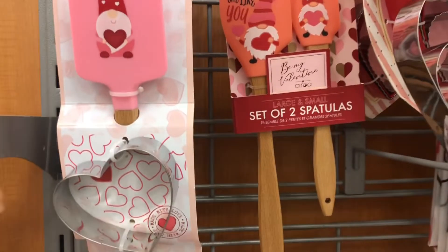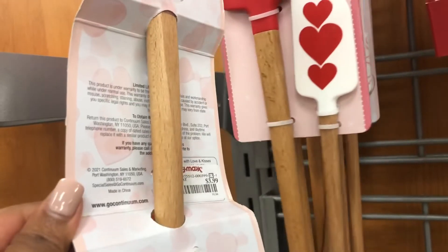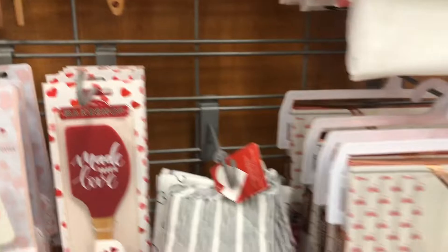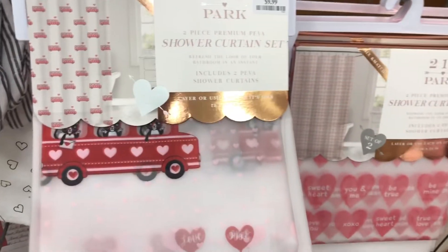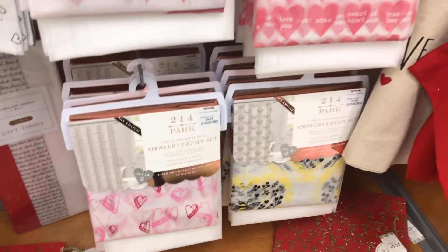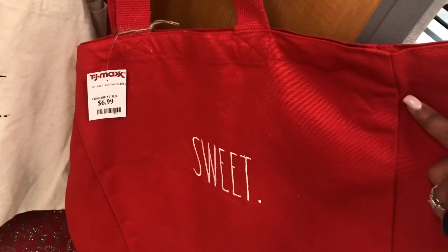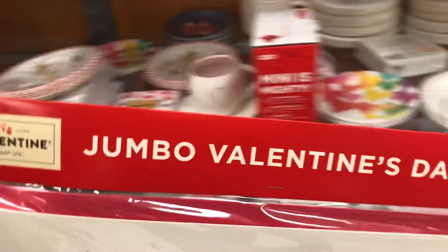There were also a lot of cute baking utensils and stuff. So if you want to be in the kitchen making cakes, cupcakes, and cookies, they definitely have you covered with that. This shower curtain set was cute. I don't know if I'd change out the whole shower curtain set just for Valentine's Day – I hadn't really thought about it. But once I saw these, I was like, okay, that could be a thing, that could be a vibe. I probably would do it more for my kids' bathroom or my son's bathroom – like a plain one with just hearts. That one was pretty cute.